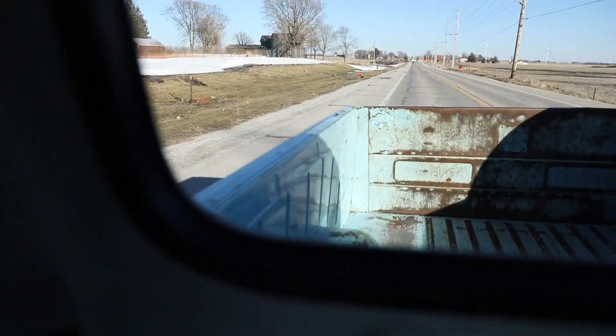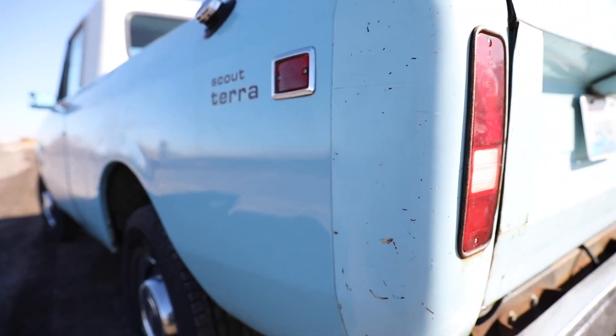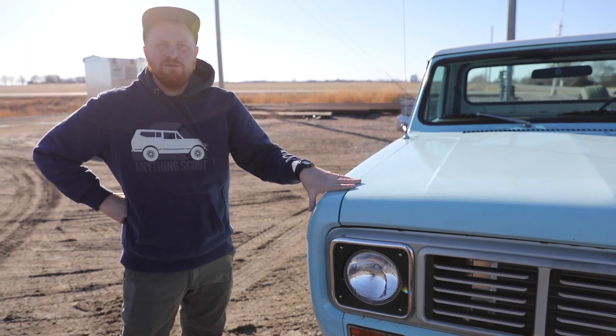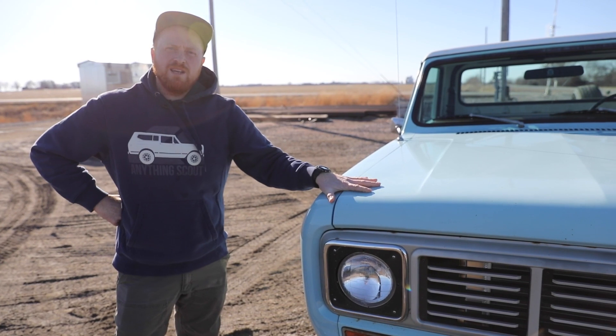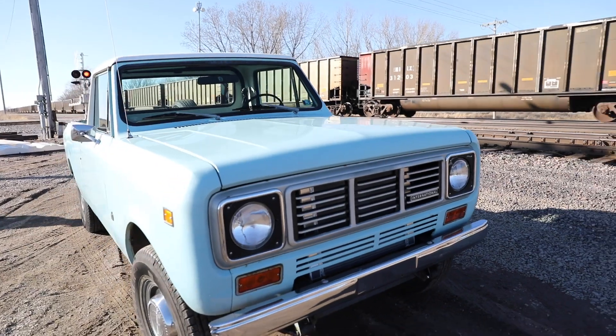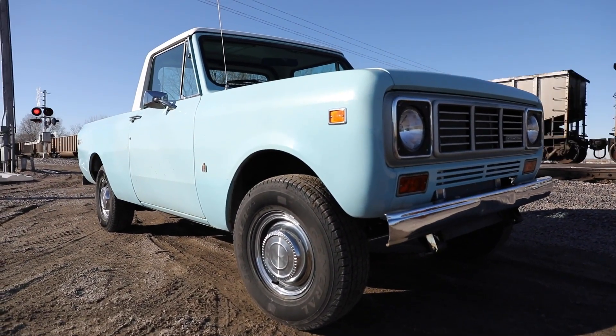It's a factory two-wheel drive truck that's been in the family since it was brand new. The owner said her grandfather bought this, and she is keeping it in the family, reviving it to a new level and giving it some extra horsepower. This thing is unbelievably fun to drive.